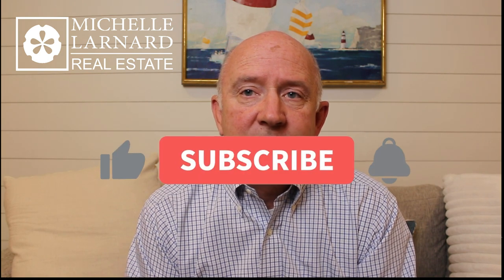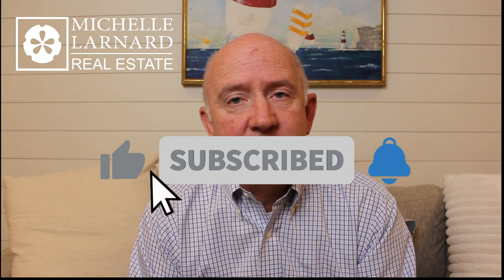Those are my tips on how to sell your home quickly. If you have any questions, feel free to give me a holler. I appreciate you watching — give me a like, follow, or subscribe, and make it a good week. Thanks for watching.